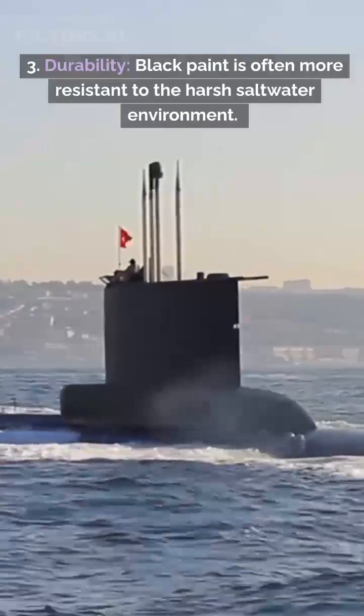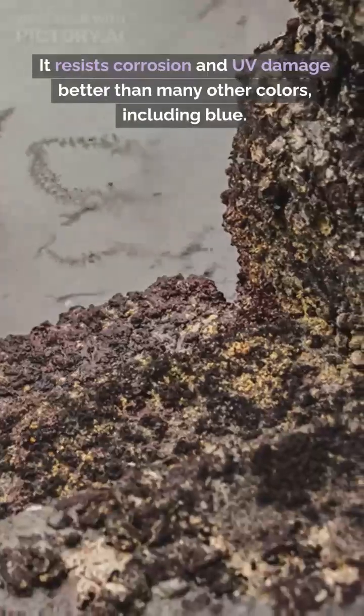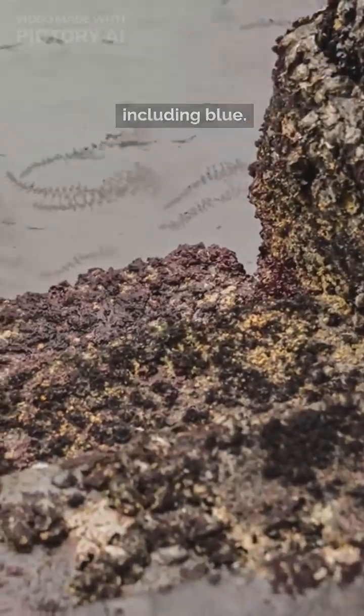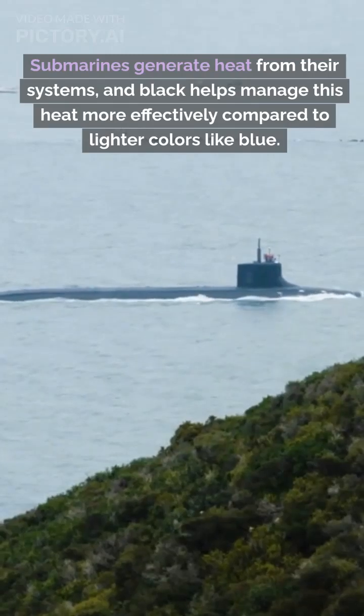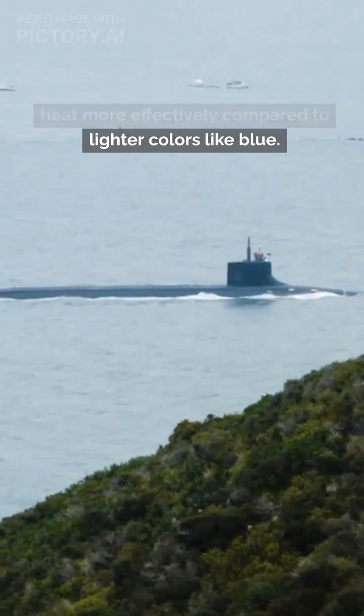4. Durability. Black paint is often more resistant to the harsh saltwater environment. It resists corrosion and UV damage better than many other colors, including blue. Submarines generate heat from their systems, and black helps manage this heat more effectively compared to lighter colors like blue.